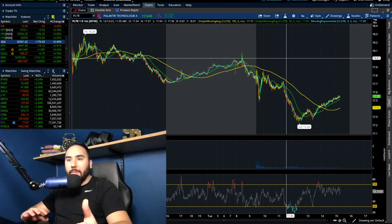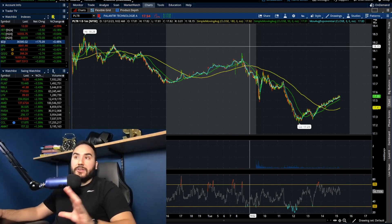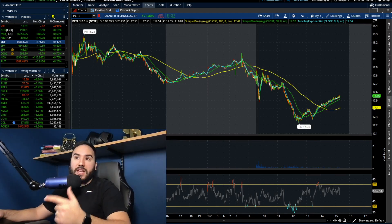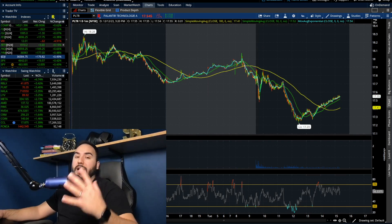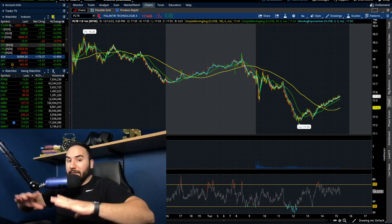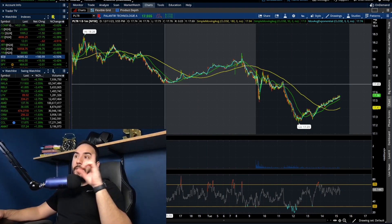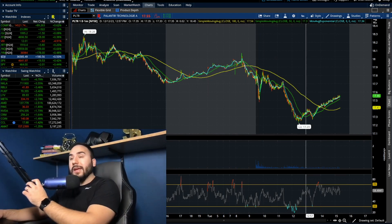It's about 3:15–3:20 PM on the East Coast and we have Palantir down over 1.2% as the entire stock market — all the indexes in the US — are in the green. The Russell is up 0.2%, Nasdaq up 0.7%, S&P up 0.4%, Dow up half a percent, and the VIX is down almost 5% on the day. So in the midst of this green day, Palantir is down 23 cents, down 1.3%, taking out the lows from yesterday.